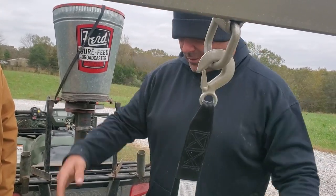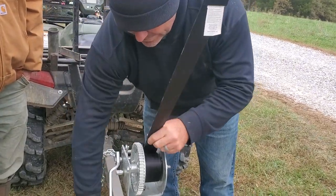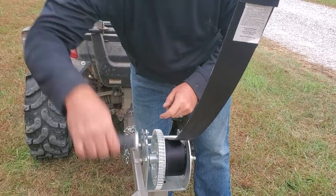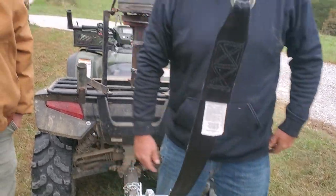After you're done unrolling the bale, just hook it back up. The lever controls both directions — one side cranks up and the other lets it back down.